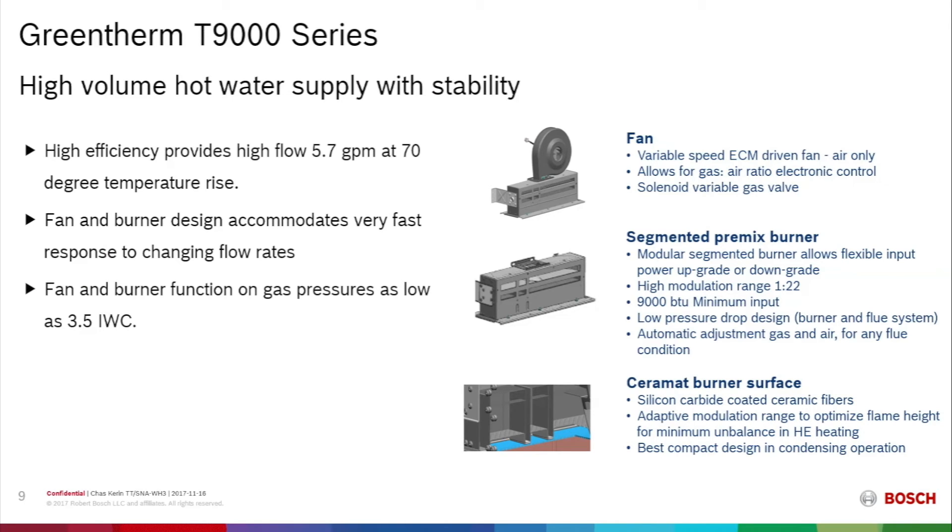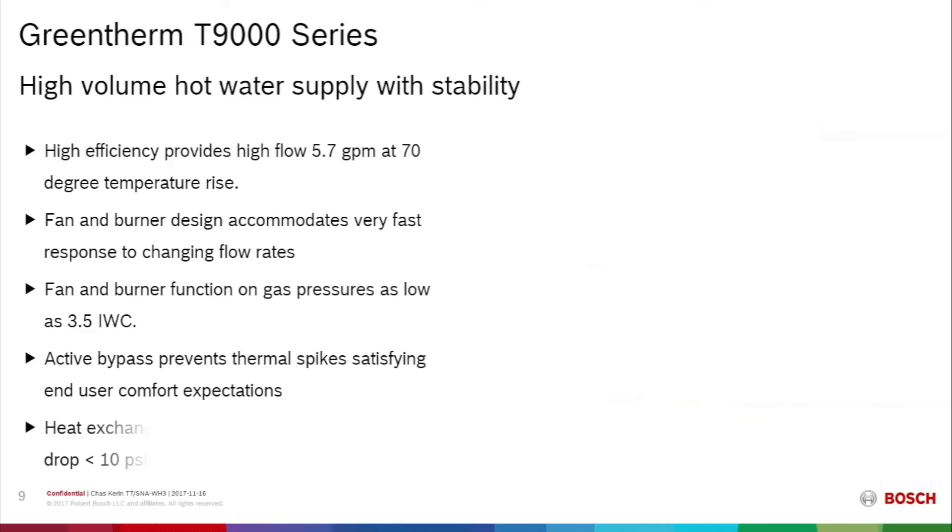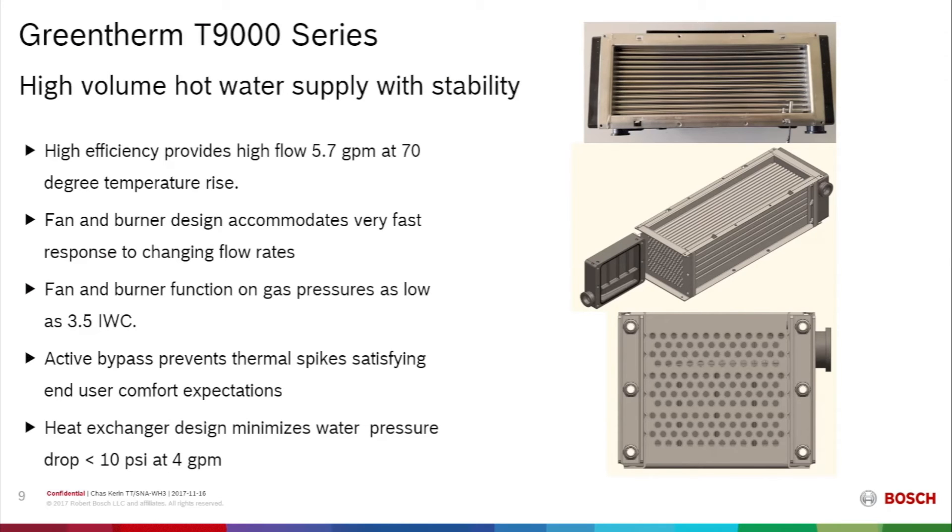The Ceramat burner surface is very durable and compact. The active bypass in the waterway creates comfort for the consumer by ensuring a stable outlet temperature and eliminating temperature spikes during operation. The stainless steel condensing heat exchanger allows for an extremely low pressure drop through the entire unit — less than 10 psi at a 4 gallon per minute flow rate.